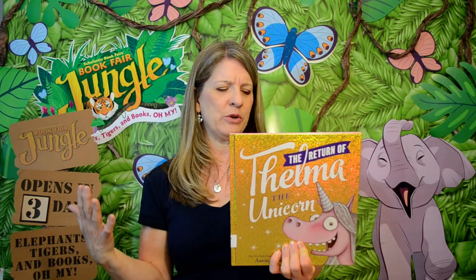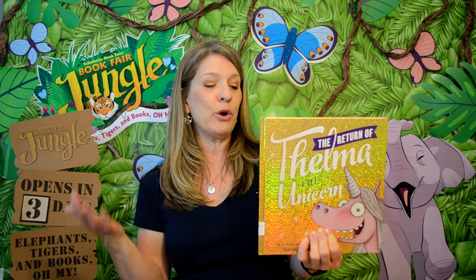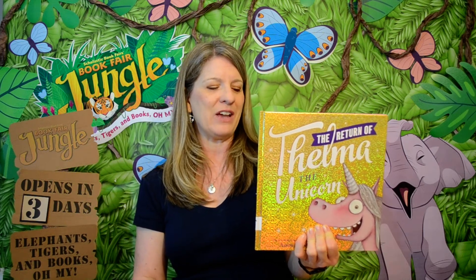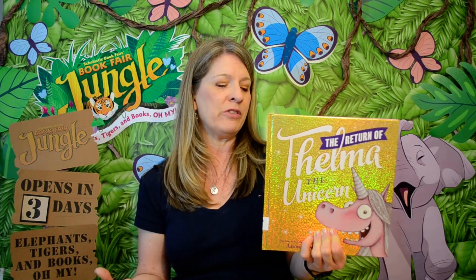In The Return of Thelma the Unicorn, the world misses its favorite unicorn. She is reluctant to don her horn and sparkles again. However, with the support of her best friend Otis, she realizes the importance of spreading love and joy, no matter what people think. That might be a fun one to check out. This book is geared for kindergarten through second grade kids.